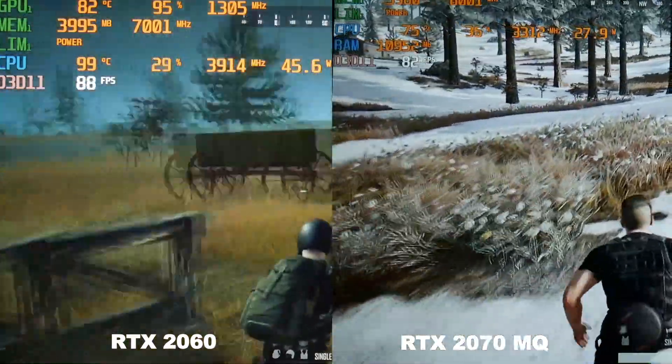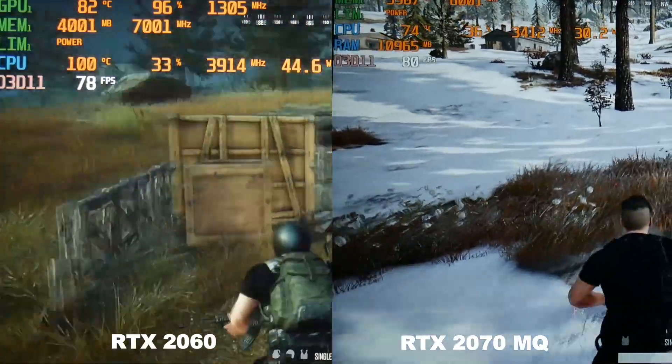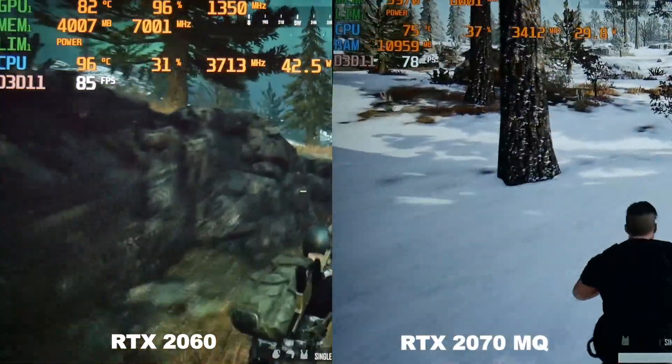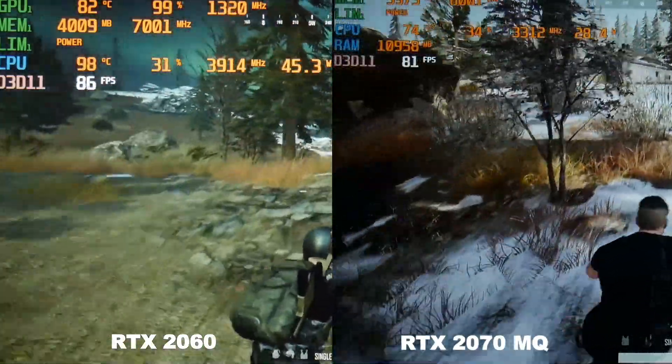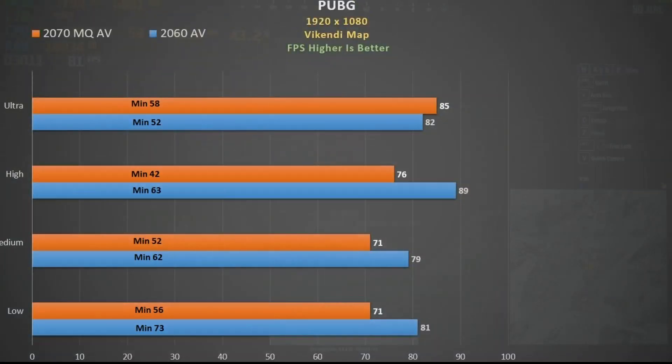Moving to PUBG at ultra settings — dual channel helps the 2070 Max-Q big time in this game; you have 101 fps on average versus the mid-80s here with single channel. The 2060 does benefit from dual channel as well but not as much, averaging 85 fps, and there is not much between them at max settings. At lower quality settings you see the 2070 Max-Q really getting bottlenecked again — not something you want to see when spending so much more on a higher-end GPU.